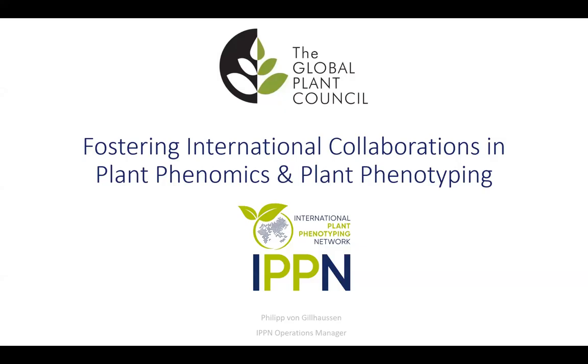Thanks for the nice introduction and thanks also to the Global Plant Council for the invitation to present today to you on the International Plant Phenotyping Network. Today I will center my talk around how IPPN is fostering international collaborations in plant phenomics and plant phenotyping.